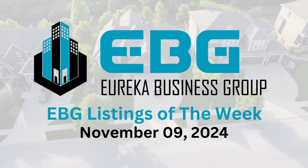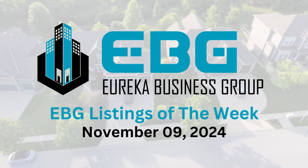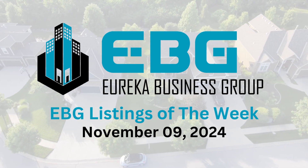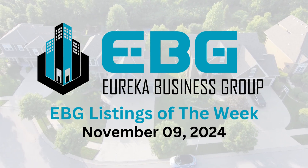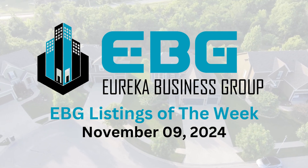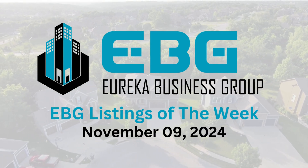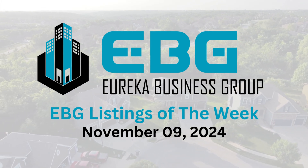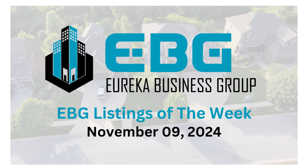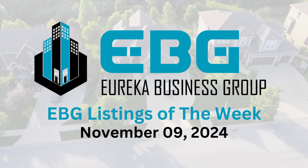This newsletter is just a snapshot — Eureka encourages reaching out for more information. You can call or text Joseph at 903-600-0616 or email joseph@mdtx.com. There could be even more off-market deals they're not putting in the newsletter — you never know what gems they have tucked away until you ask.